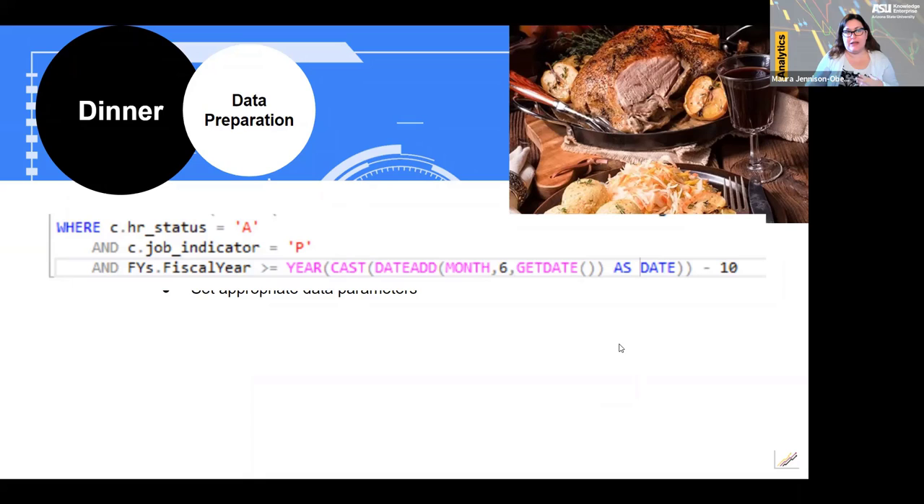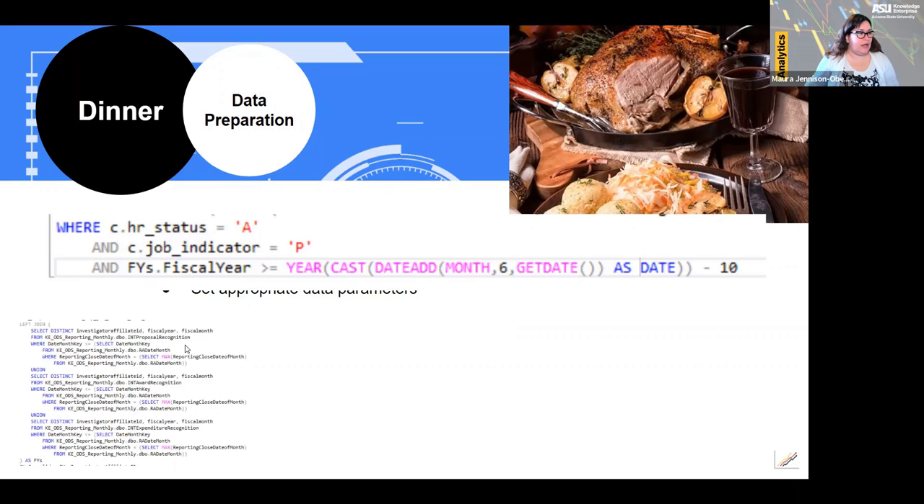Data preparation is where the bulk of the magic happens behind the scenes. The recognition tables are updated monthly and include everything up to the date they were updated. When querying and reporting from these tables, we need to limit the results to only data through the end of the last full month. For example, if the data were updated on October 18th, the first 18 days of October should not be reported on as a best practice.